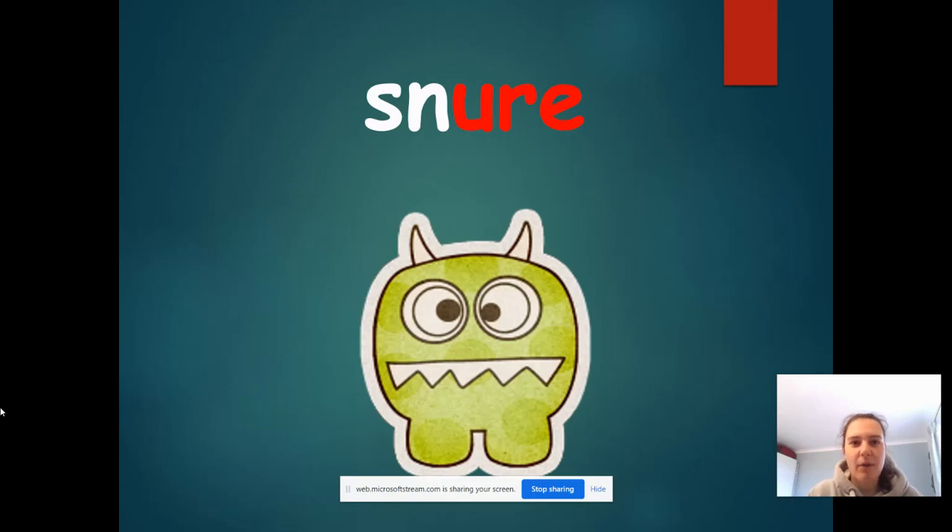Now this is an alien word. Let's see if you can sound it out. It says 'senor' — definitely not a real word.